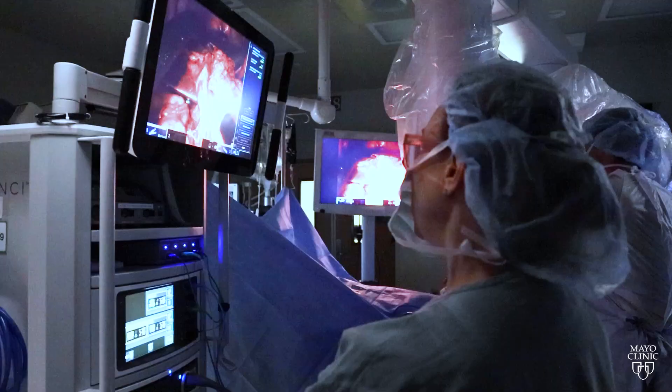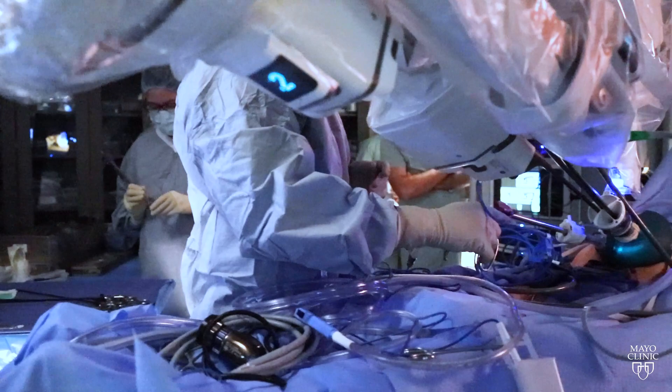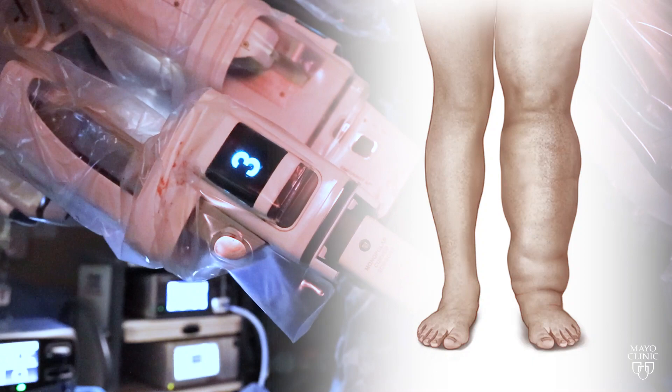This new minimally invasive procedure allows surgeons to be more precise and improve patient outcomes while relieving their lymphedema symptoms. There are hundreds of thousands and potentially even millions of people who could benefit from these procedures.